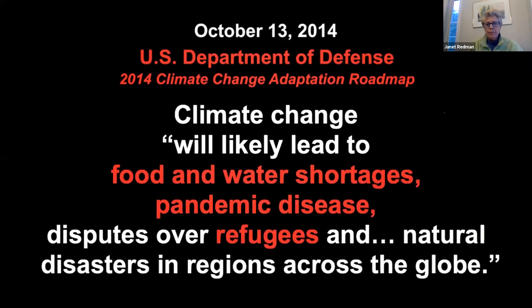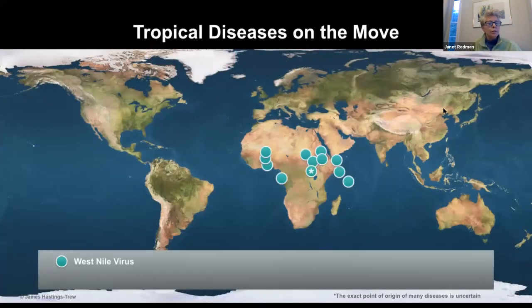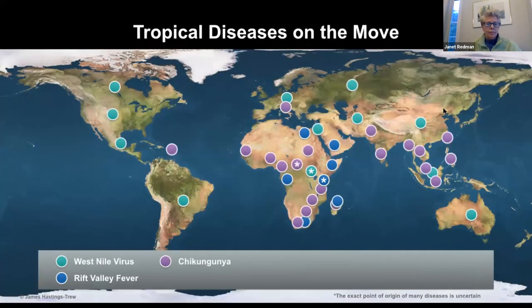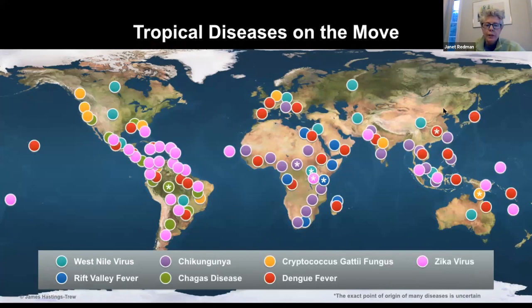In 2014, the Department of Defense said that climate change would lead to food and water shortages, pandemic disease—which we're in the middle of—and disputes over refugees. Climate change is a medical emergency, not just from air and water pollution but from vector-borne diseases. This graphic shows where a disease originated and how quickly it spread poleward north and south due to climate change and warming.